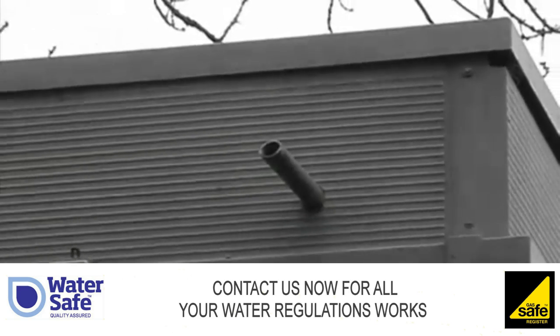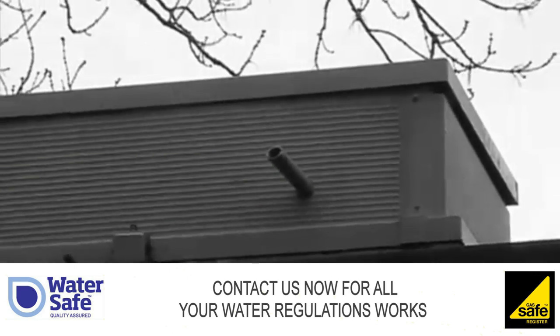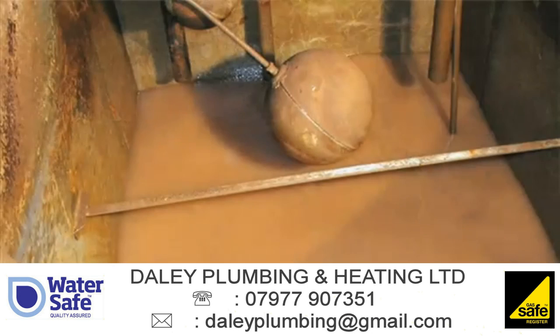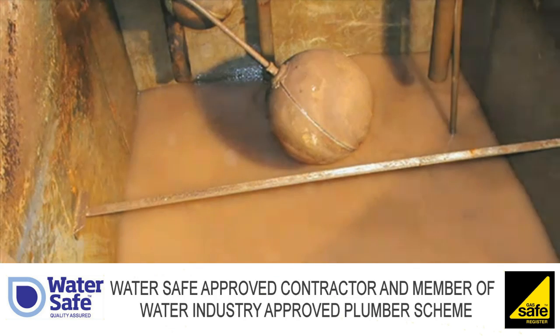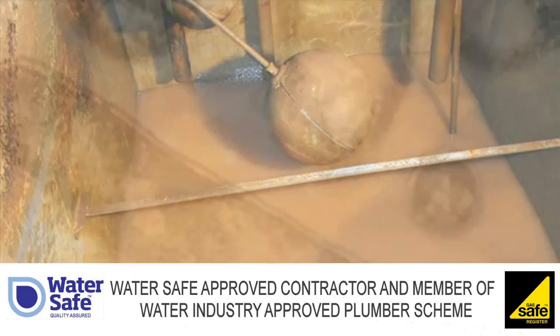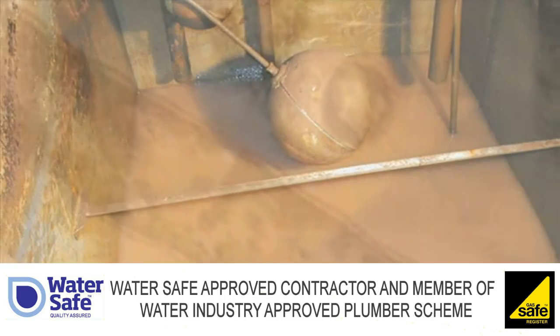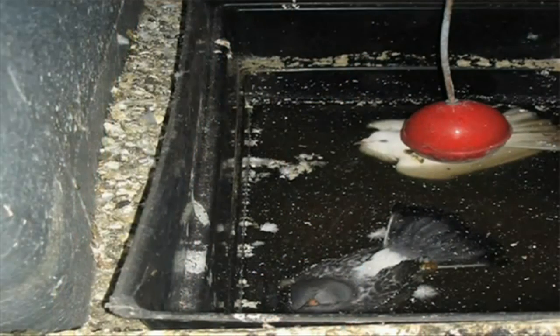Cisterns should be checked regularly and, where necessary, disinfected. Silt, for example, can contain nutrients which encourage bacteria to grow — some of them harmful, causing illnesses like Legionnaire's disease. And make sure you fit your system with a lid. Rats, squirrels, birds, rusty tools, lumps of wood and even a bicycle have been found rotting away in storage systems, some of which provided drinking water.